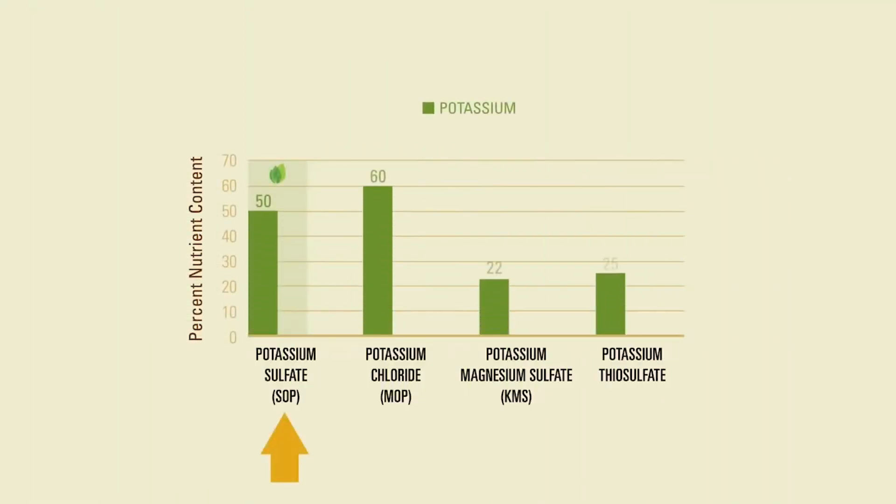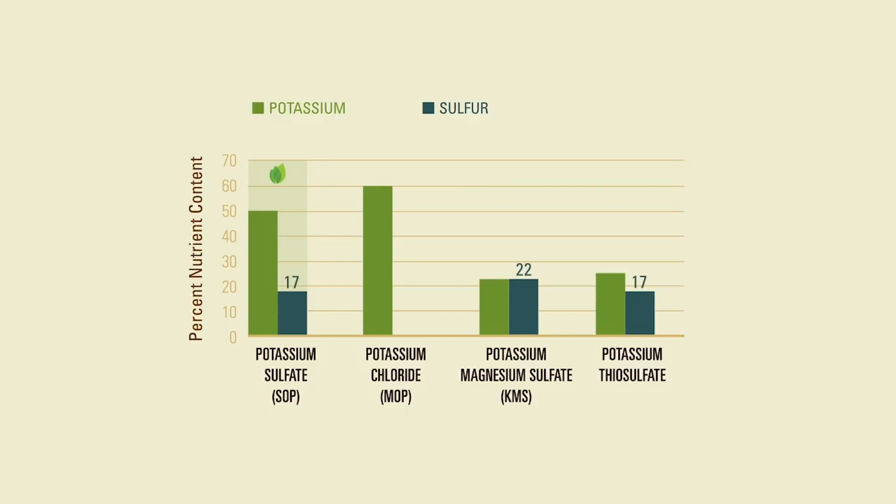Potassium Plus, SOP, and Muriate of Potash, MOP, offer more potassium than other commonly used sources. The additional nutrients in these fertilizers also factor into their overall value. Potassium Plus contains sulfur, often referred to as the fourth macronutrient, which plays a key role in a variety of functions that promote optimal growth and development.